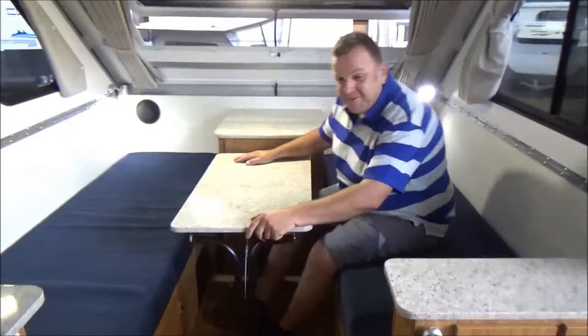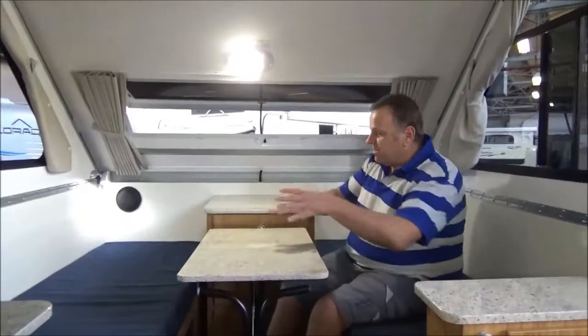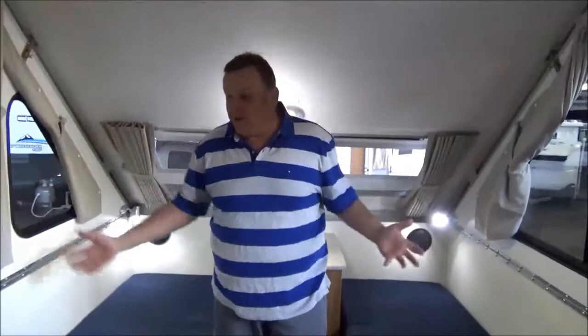What we've got here is a fold-up table. Option A: deck chairs outside. Option B: you want to eat inside, just bring it in — it's seriously light. Again, these are tiny vans but seriously spacious, with full storage underneath. Everyone's got a bed.